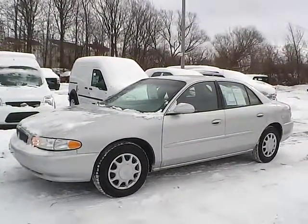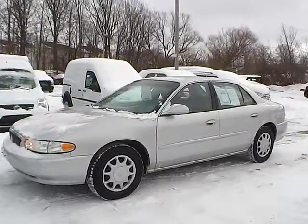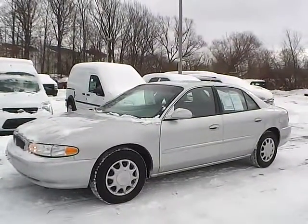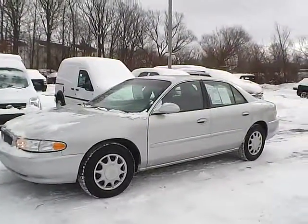Today we have a 2005 Buick Century Custom. It has a 3.1 liter 6 cylinder engine. It is sterling silver in color with gray cloth interior. It currently has 93,807 miles and has no warranty. So let's take a look at the exterior of the vehicle.